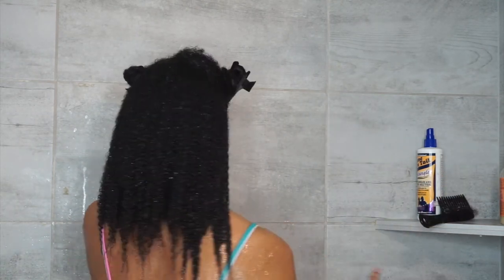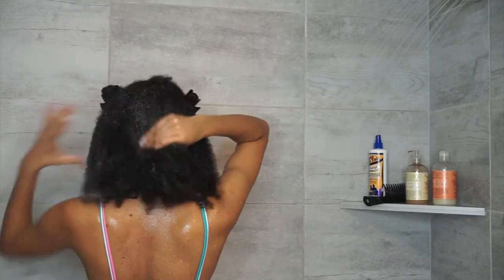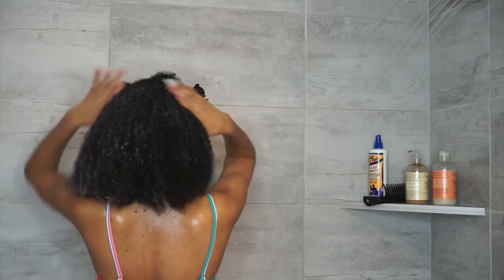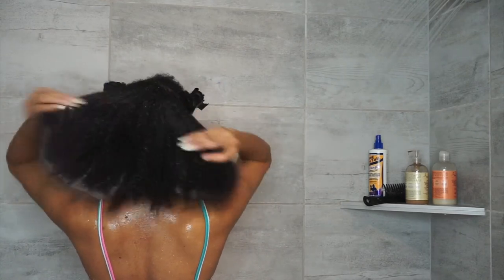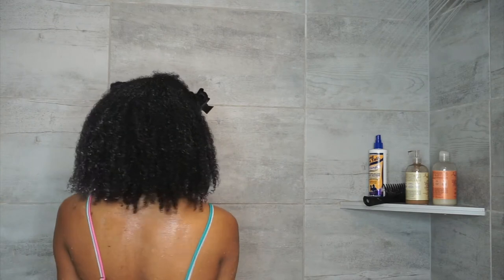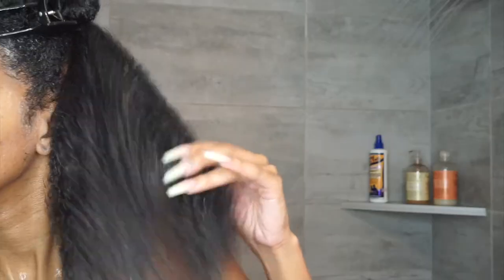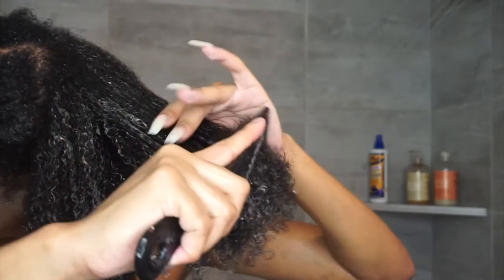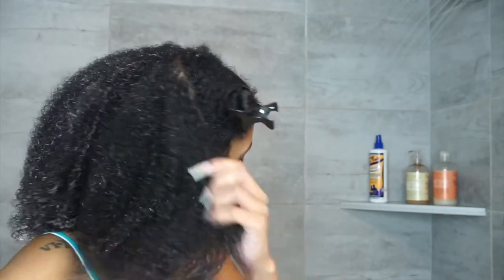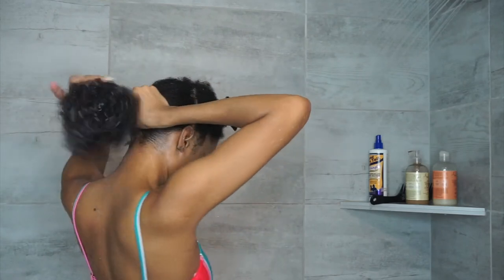I let this conditioner sit on my hair for a couple of hours and then rinsed it all out. You can let it sit for maybe 45 minutes and put a plastic cap on — really however long you want. I just let it sit and comb it out to make sure it gets to every strand. The bottle says to leave it in for three minutes, but I do my own thing.